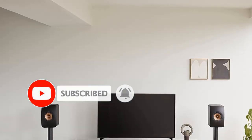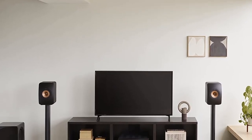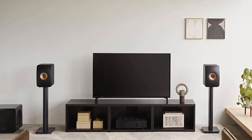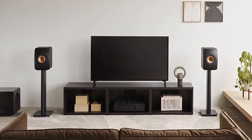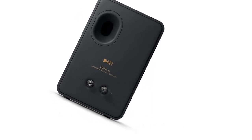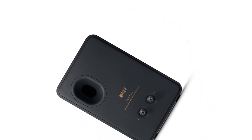This has all the refinements that KEF has developed over the last 8 years in the form of Metamaterial Absorption Technology (MAT). MAT is KEF's way of coping with the sound that emanates from a 25mm aluminum dome. The LS50s have improved much — the basic sonic character has gained clarity and finesse.